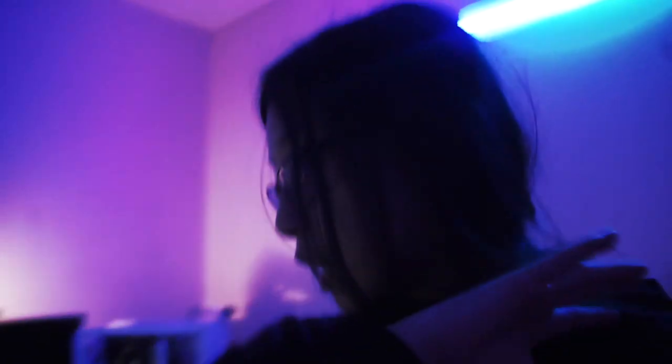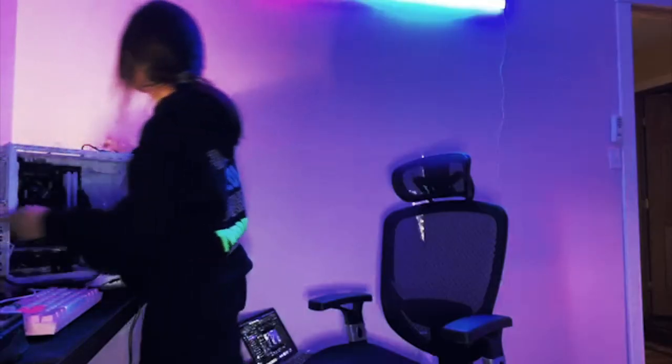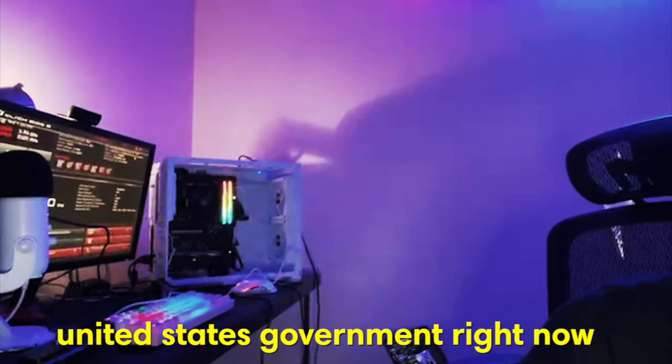About to turn it on for the first time. Hopefully everything works — there literally should be zero problems with this thing. If it does not turn on, simply I will die. She's not powering on. Still no power. Oh my God, it's on! Oh my God, it turned on. This is weird — I feel like I'm hacking into the United States government right now.